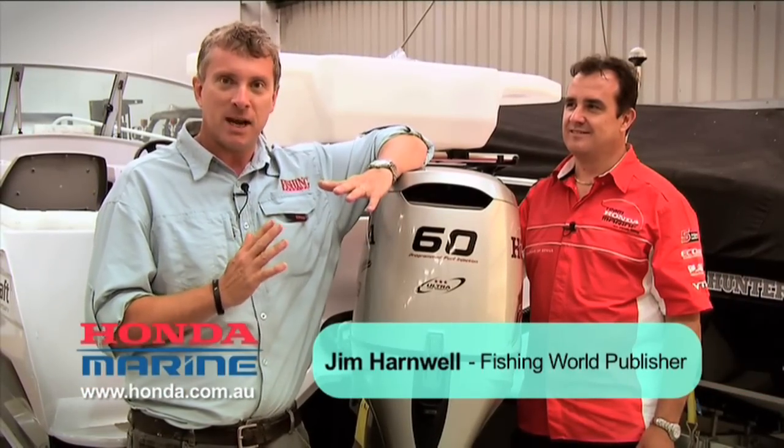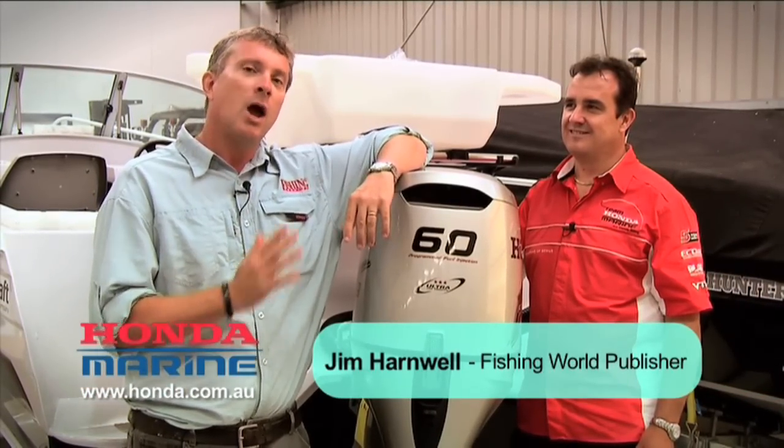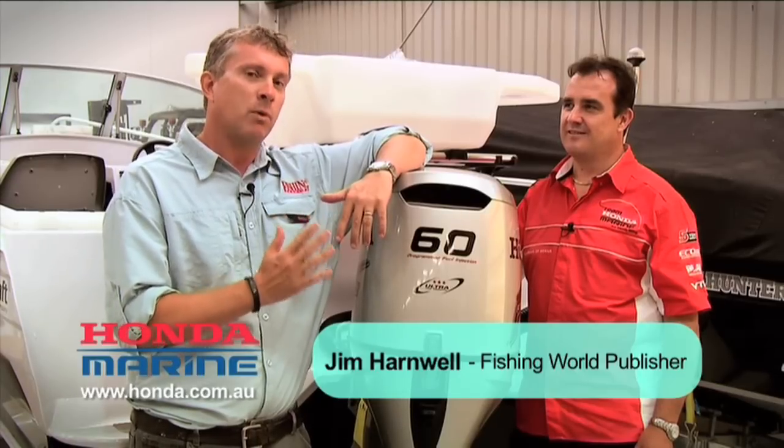G'day, I'm Dan here in Melbourne. I've come down here to go snapper fishing with my old mate Ben Sandman, but before I hit the water, I wanted to find out a bit about Honda outboard engines.